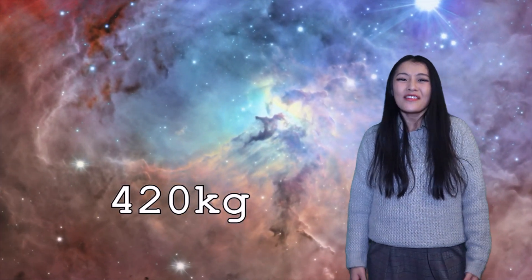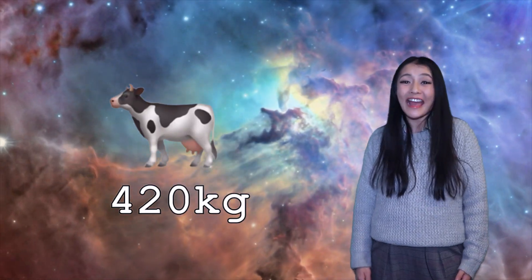They really are huge though. Each one weighs in about 420 kilograms — that's approximately the weight of a cow.